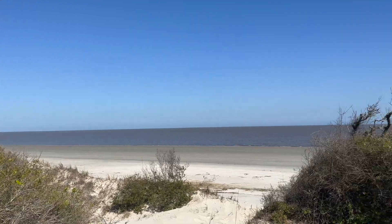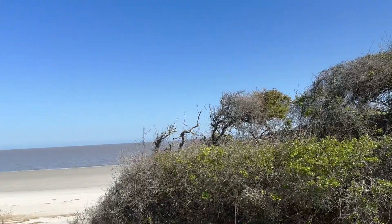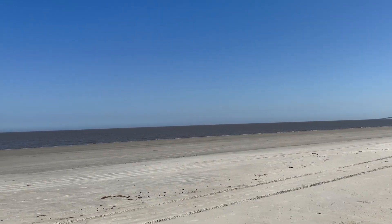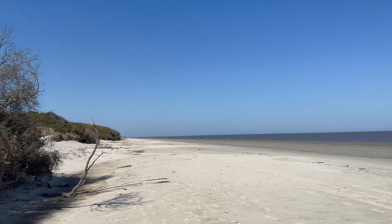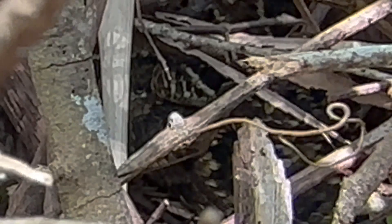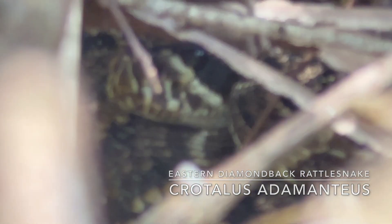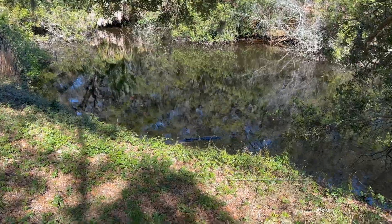First ever look at the Atlantic Ocean — east coast, beast coast, baby! And yeah, there's a gator right there.